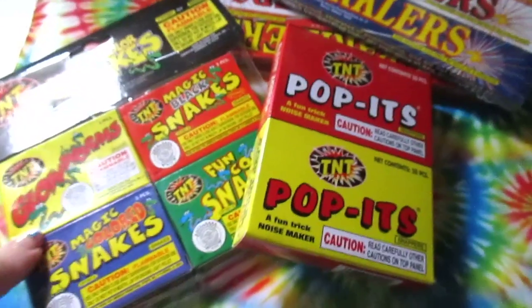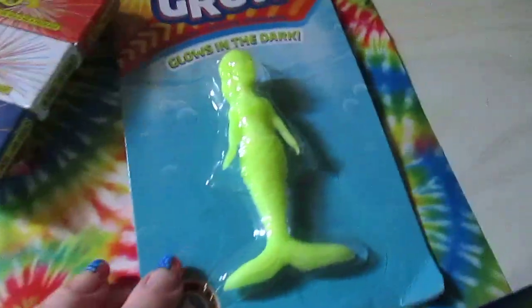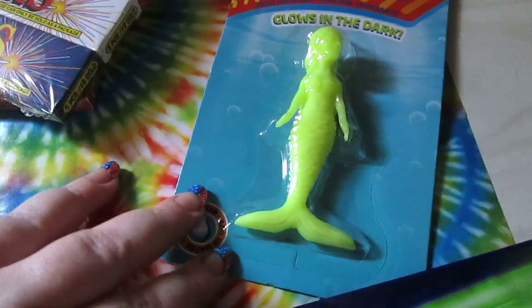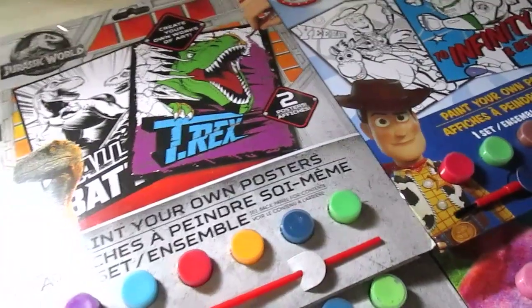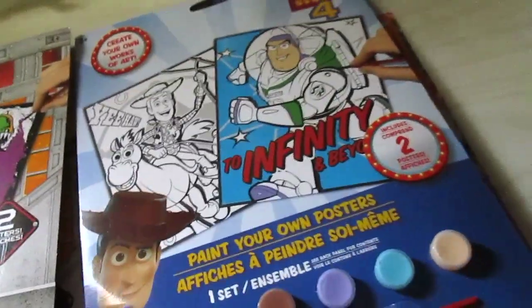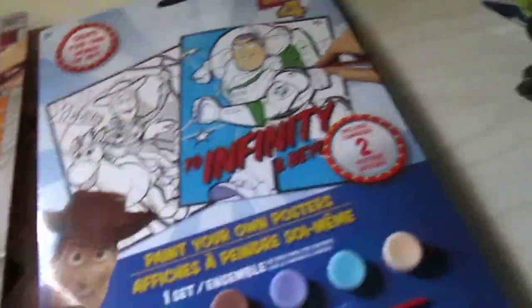I picked up some snakes for Connor, some puppets, and two packages of sparklers. He picked out the glow-in-the-dark creature that's supposed to grow 600 times its size — these usually do get pretty big, so he was excited about that. He also wanted the green glow stick necklaces — you get three for a dollar. I also picked up the 'create your own works of art' paint-your-own poster sets: two Jurassic World ones, one for Connor and one for Aiden, plus the Toy Story 4 one.